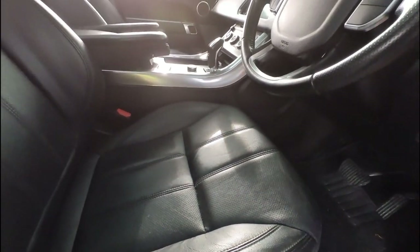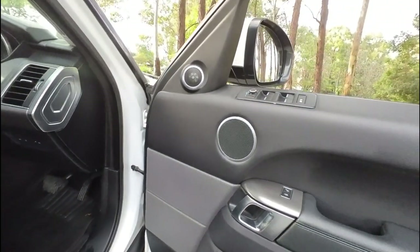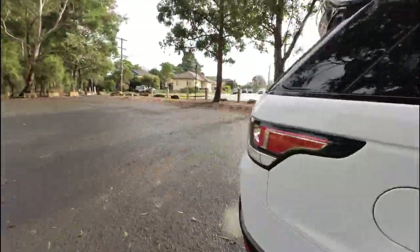It's got lane change departure — there's another nice little feature down there, ladies and gents. Lane change assistance, which means that when you go to make a turn, the car will tell you not to.